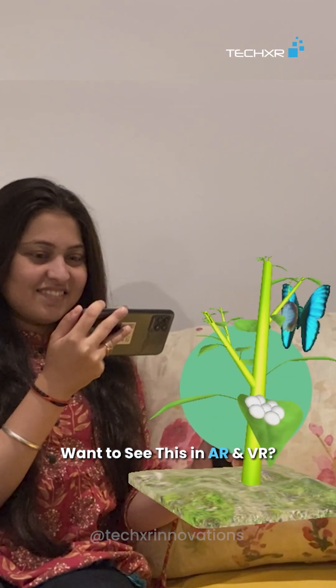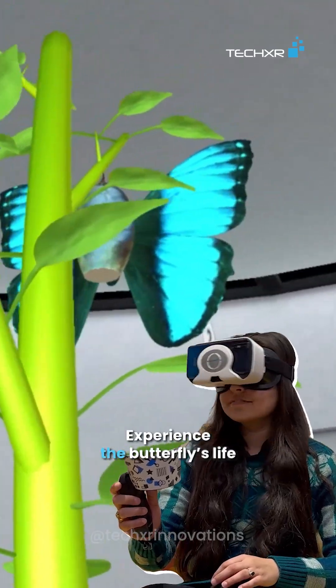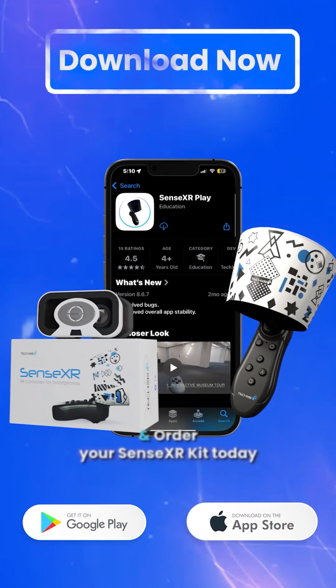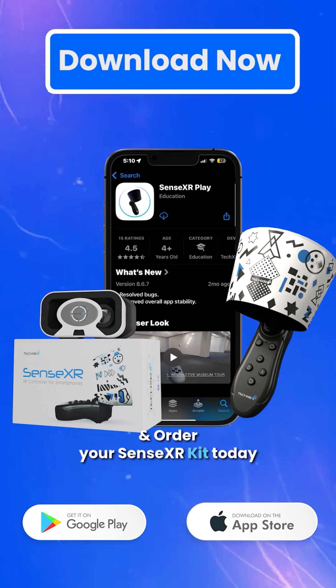Want to see this in AR and VR? Experience the butterfly's life cycle like never before. Download the SenseXR app and order your SenseXR kit today.